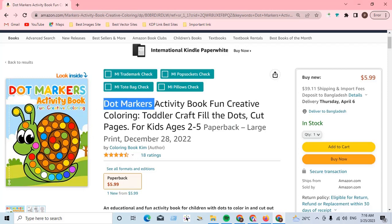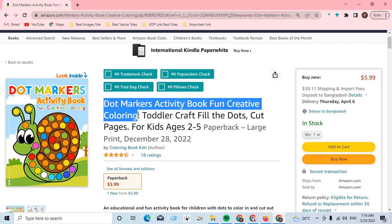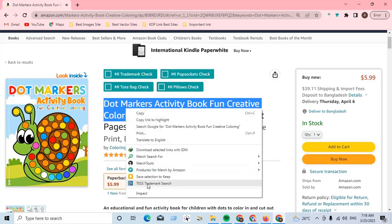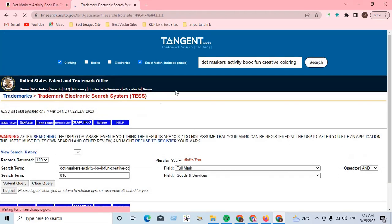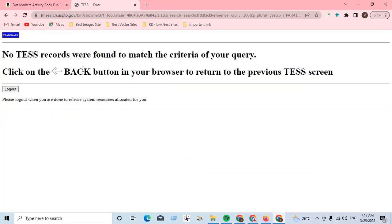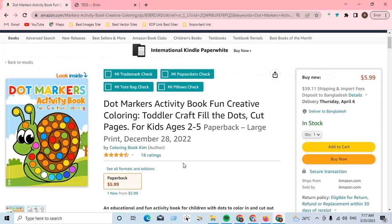So we can check trademark and copyright here for safety of your account. No records were found to match the criteria of your query, so this is safe. If you have any confusion, please check again your own way.